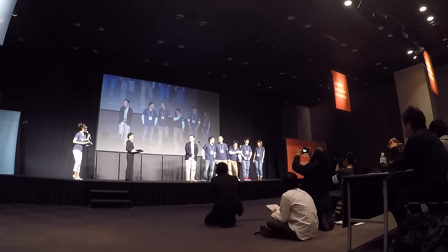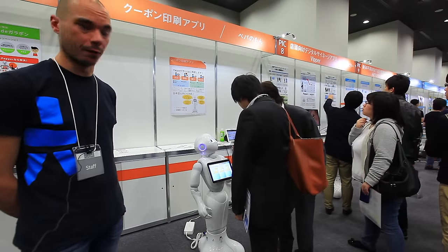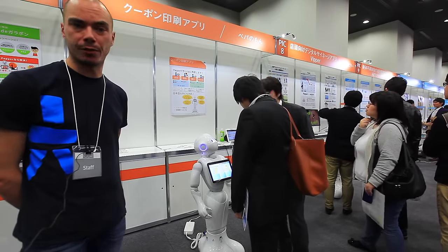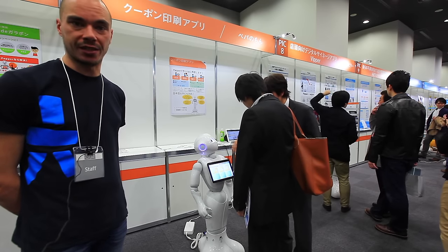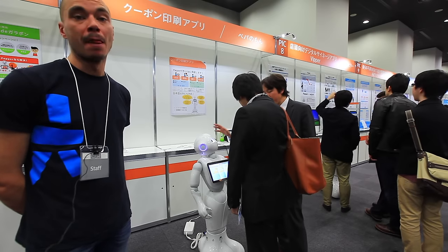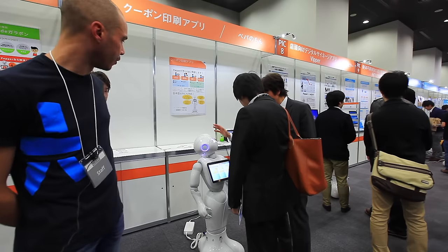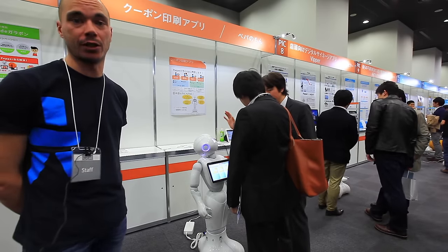Another example of how Pepper can be used directly for business: based on the APIs provided, Pepper is able to detect your gender, your age, and some related information. Based on this, Pepper is going to print a coupon on the printer behind it that you can use in store to get discounts.